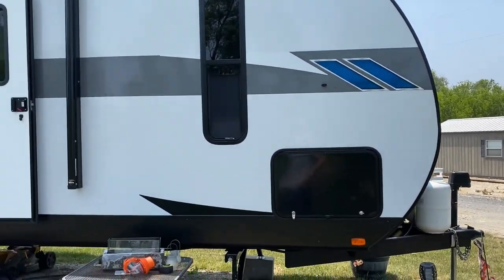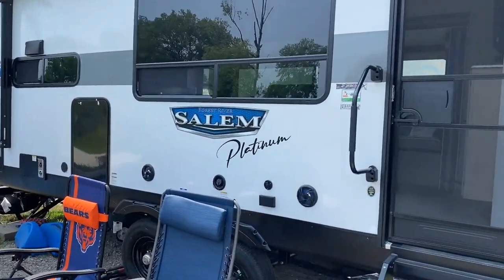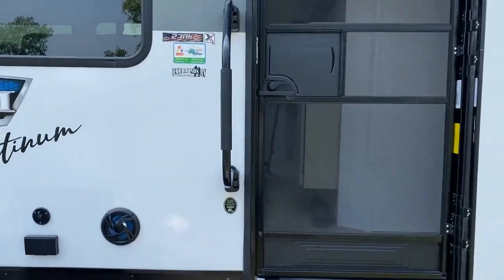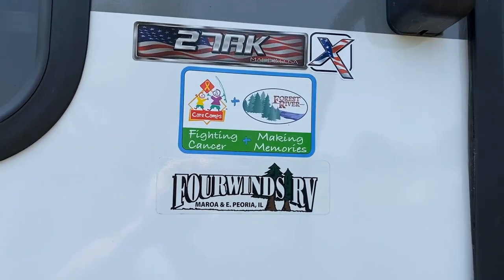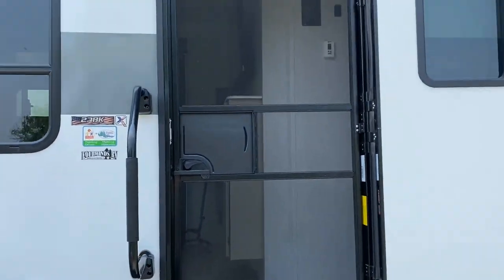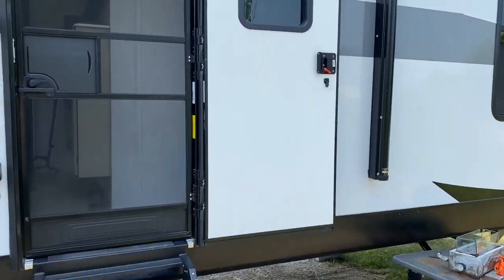As you can see, this is a Salem Platinum — Platinum indicating a fiberglass body shell. This is the model 27RK that we purchased at Four Winds RV. You can see the really long awning and a really nice door. Let's go inside.